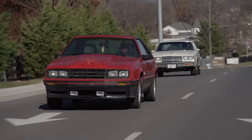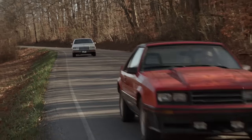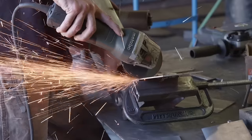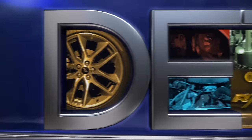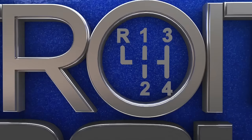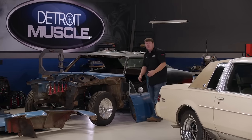Today on Detroit Muscle, the boys take a trip back to the 80s with not one but two new project cars. There's lots to be done with renderings being made along with a custom chassis.